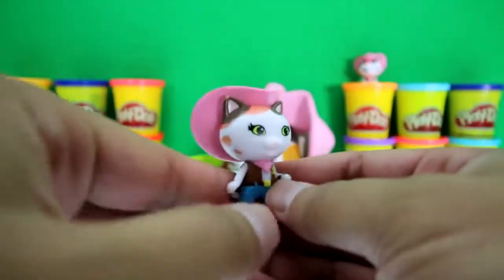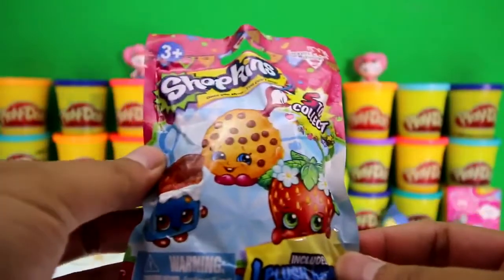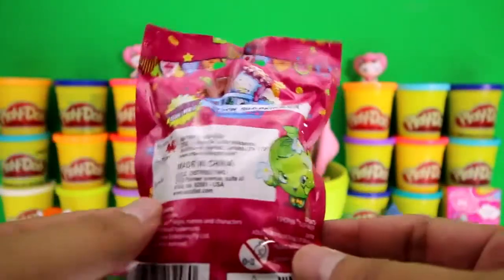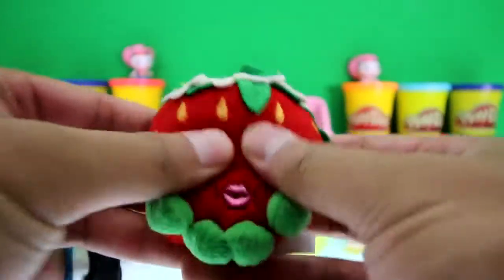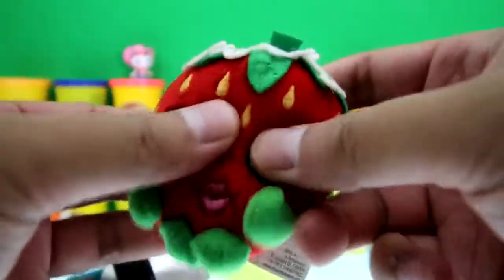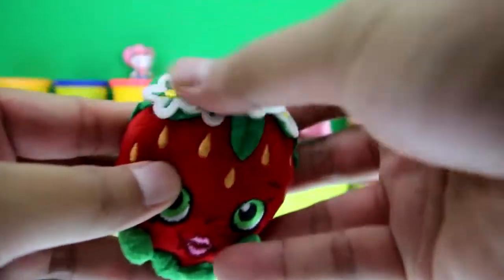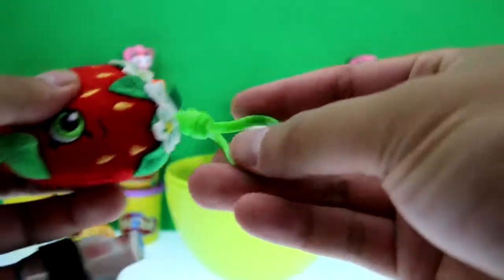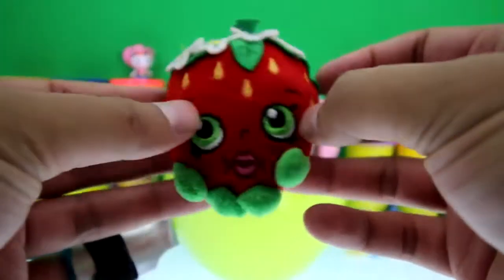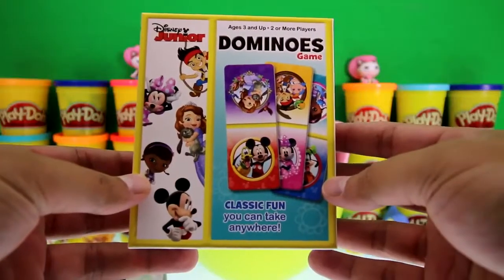It's a Shopkins hanger — there are five different ones to get. It's Strawberry Kiss! Since it's a plush, it's super soft and squishy. Strawberry Kiss is of course a huge strawberry with some blossoms on top, a big lip, and here's the hanger — isn't this cool?